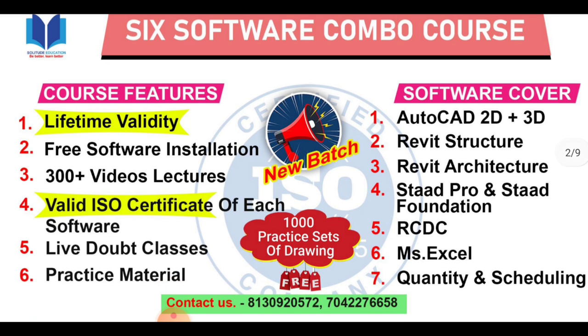RCDC, MS Excel, Quantity and Scale Drawing, and Lifetime Validity course. You will have the whole life access. The 1,000 drawings you will get to learn, and you will have the 6 software course for lifetime.